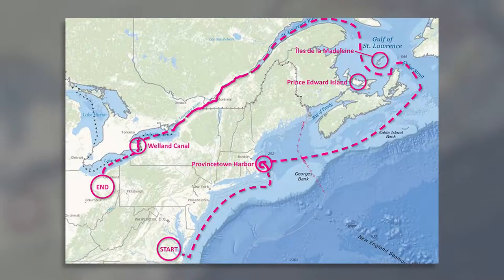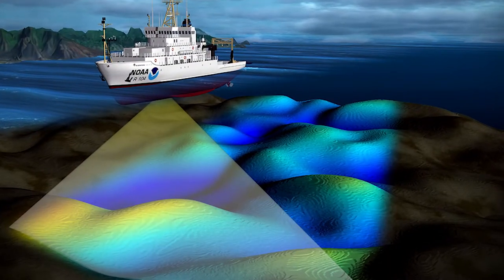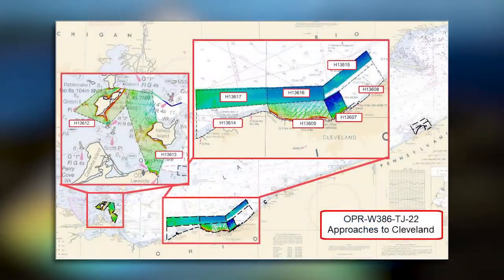Modern data is critically important to identify hazards and protect economically important and ecologically sensitive regions, such as the Great Lakes. These missions successfully provided modern data to the scientific and benthic mapping communities, as well as contributed to updating marine navigation products and services.